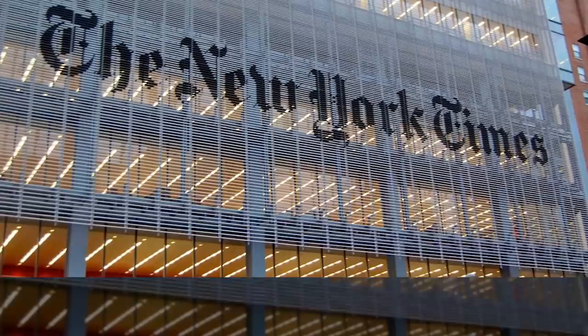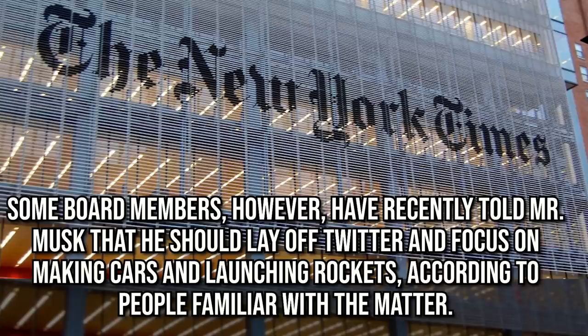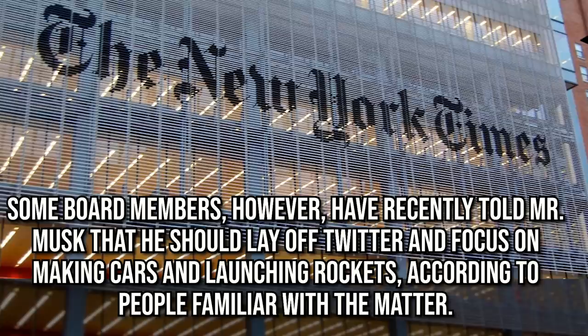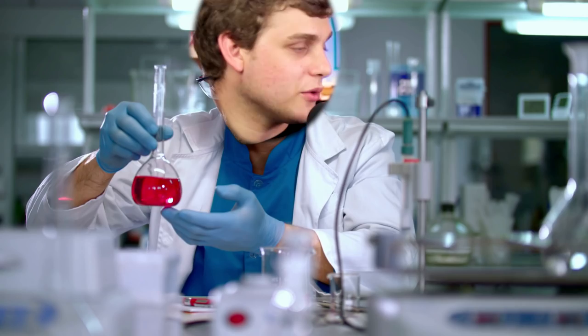There was all this innuendo in the article about his board — that they don't support him, that they think he's having trouble. For instance, they said some board members have recently told Musk that he should lay off Twitter and focus on making cars and launching rockets, according to people familiar with the matter. Who are these people? It's not like they're sharing sensitive information — it's not critical information, no one's going to get fired over that. So why the cryptic sourcing? We found out he's been working up to 120 hours a week recently. He has not taken more than a week off consecutively since 2001, and that was when he was bedridden with malaria.